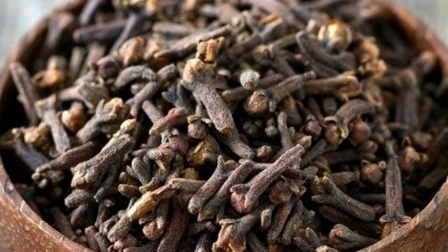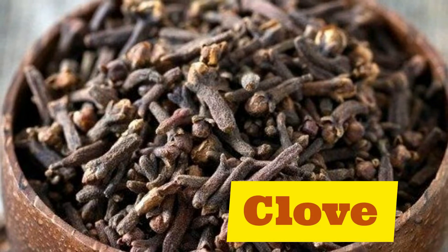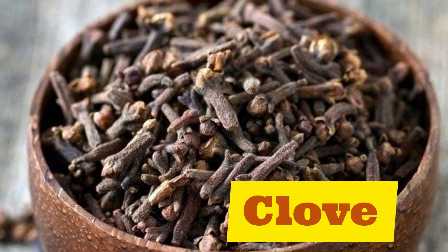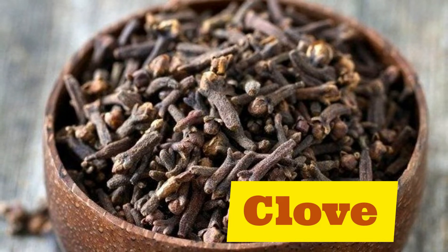Let's move on to our next spice: clove. Clove. Repeat after me: clove.